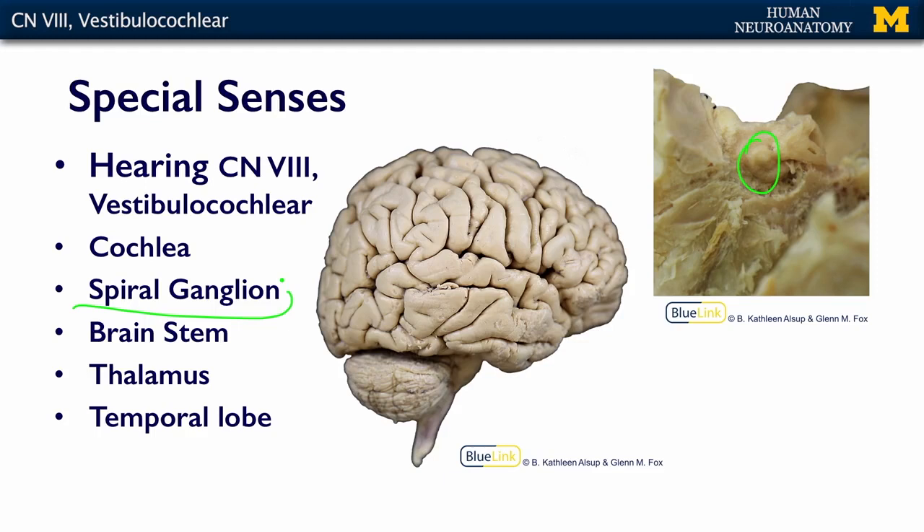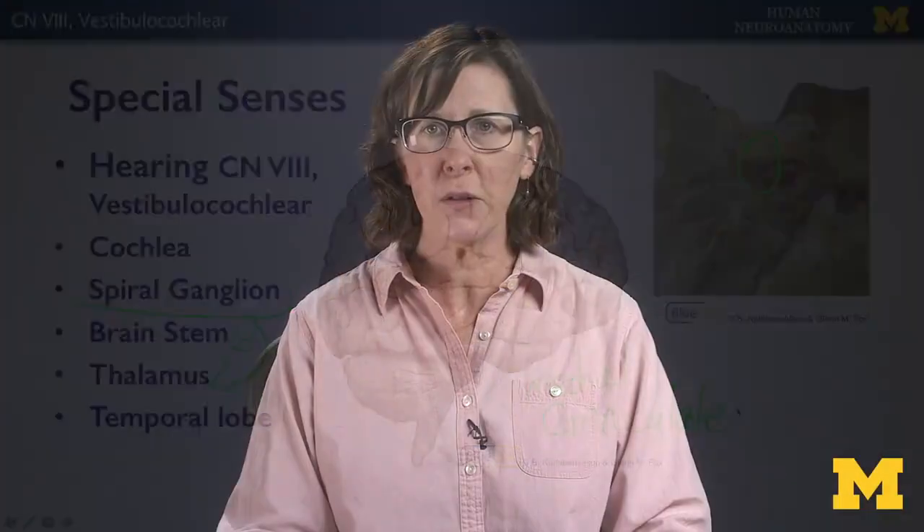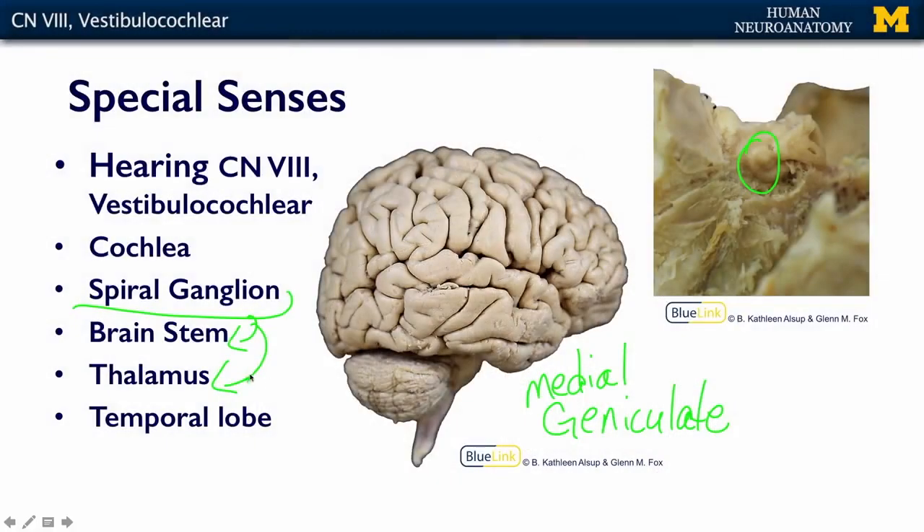The spiral ganglia then projects to the brainstem, which in turn projects to the thalamus — specifically to a thalamic nucleus called the medial geniculate. We'll talk more about the medial geniculate nucleus when we cover the thalamus. Finally, from the thalamus, that information goes to the temporal lobe, which is the primary area for hearing. So information comes in through the cochlea, through the spiral ganglia, brainstem, thalamus — but you don't really hear until that information gets up to your temporal cortex.